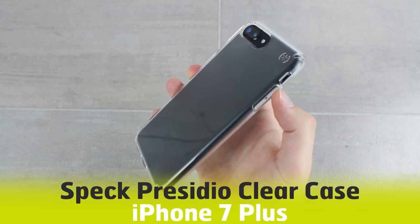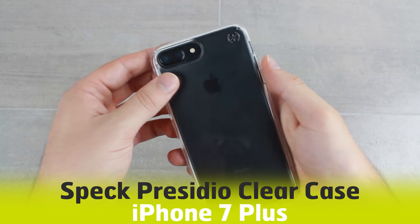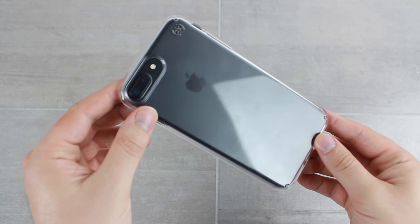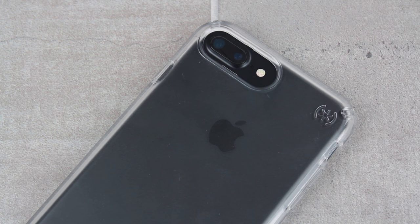Hello and welcome to this hands-on video featuring the Speck Presidio clear case for the iPhone 7 Plus. We're always interested to hear what you think about this best-selling case, so if you have any opinions or questions that you want answered, please leave them in the comments below.